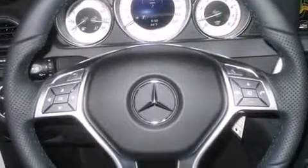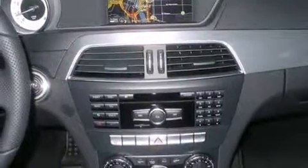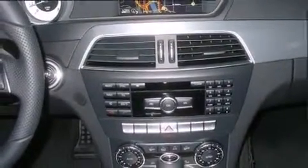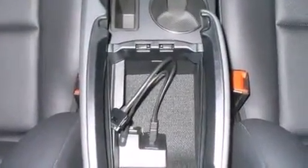Mercedes-Benz prioritized practicality, efficiency and style by including a built-in garage door transmitter, a trip computer, an automatic dimming rear-view mirror, automatic dimming door mirrors, front dual-zone air conditioning, power moonroof and power seats.